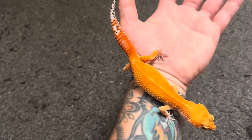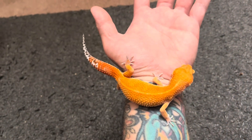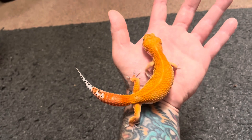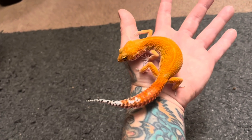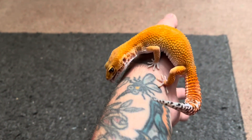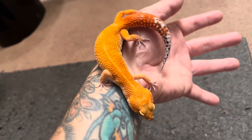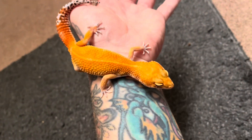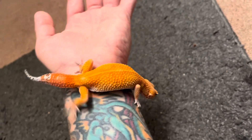She could sell for a pretty good amount of money, but I think it's more worth it to keep her and make more amazing babies next year. Not to mention, she's a great friend of mine — I love handling her. She does look a little bit skinny right here; she is a picky eater, but I'll definitely make sure to let her grow more into her size before breeding her, obviously.